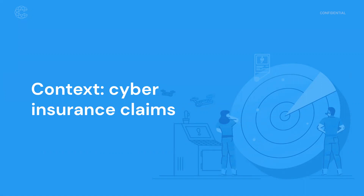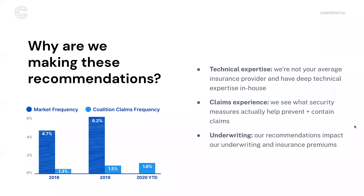Good morning, everyone. Thank you for taking the time to listen to our webinar, both as clients, insureds, and brokers. This is really important for us to talk about what we're seeing and how that translates into recommendations for security — to better your company or to help your insureds better secure themselves. The first thing we want to look at is why we're making these recommendations.